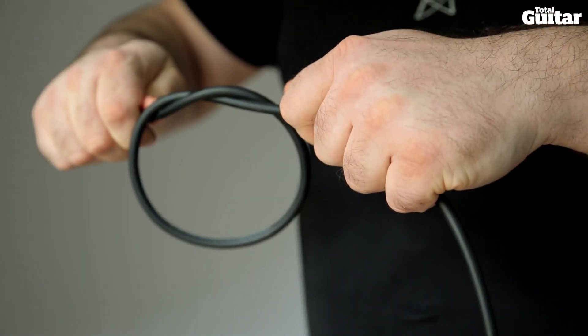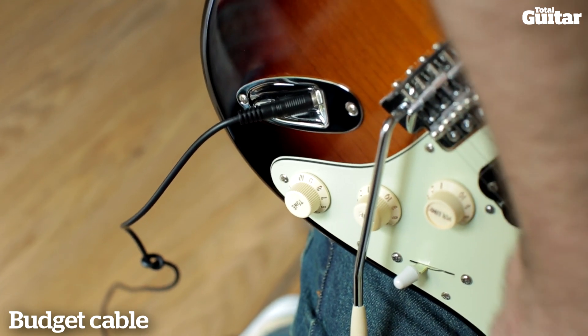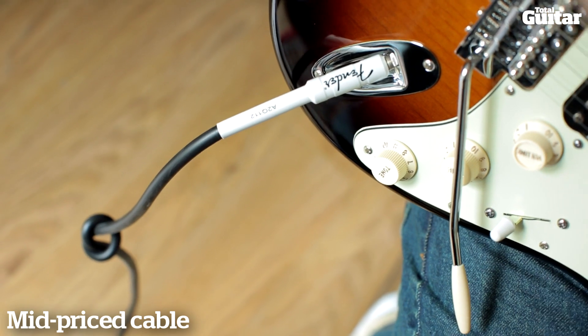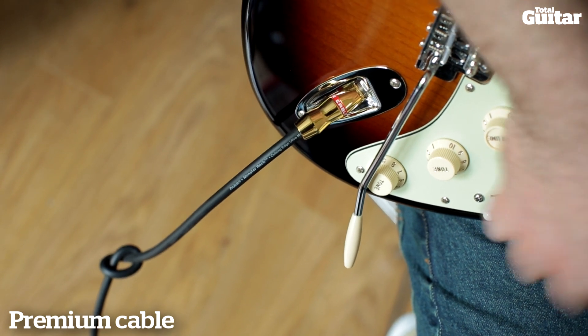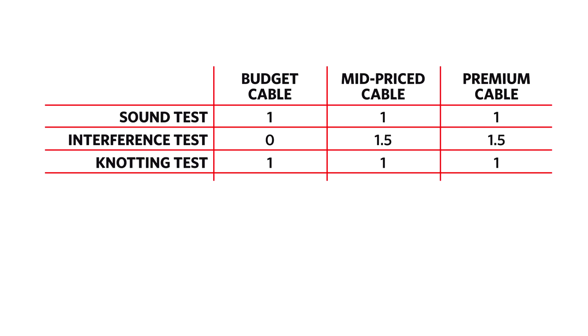Cables have magical abilities to tie themselves in knots as soon as you turn your back. So, simulating a busy stage or rehearsal room, we wanted to know if our three leads would survive being knotted and pulled tight. We've knotted each cable gently — all that remains is to pull each one tight. The budget cable seems to have survived with no problems at all. The mid-price cable is also fine. And, perhaps unsurprisingly, the premium cable is also undamaged. Knotting did nothing to any of our cables, so we'll allocate those three points equally — that's one point each.